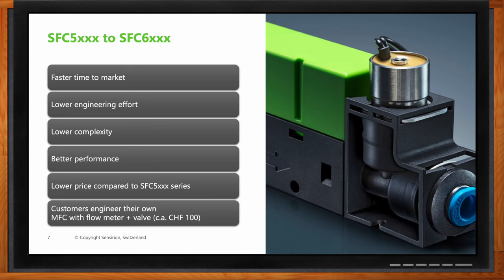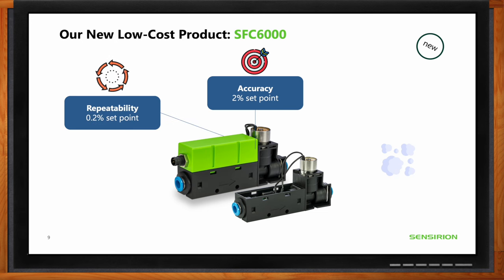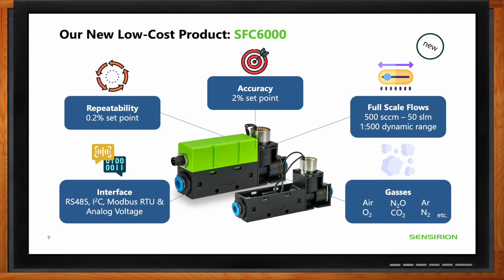For the SFC 6000 specifically, accuracy is around 2% of the set point, with excellent repeatability of 0.2% of the set point — one of the sensor's strongest points. Full-scale flow rates range from 500 SCCM to 50 SLM. Multiple interfaces are supported: I2C, Modbus, RS-485, and analog voltage. It is designed for non-aggressive gases — air, nitrogen, oxygen, carbon dioxide, N2O, and argon. Most MFC functionality is integrated into Sensirion's own chip, requiring only a few external passive electronics.